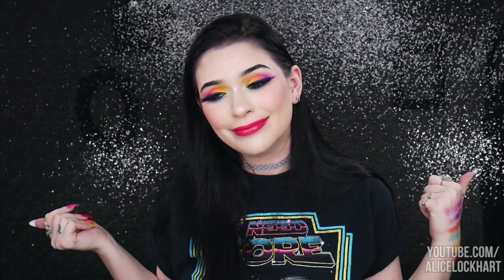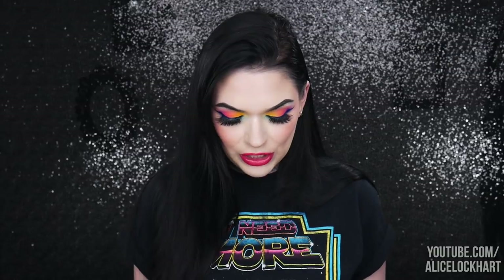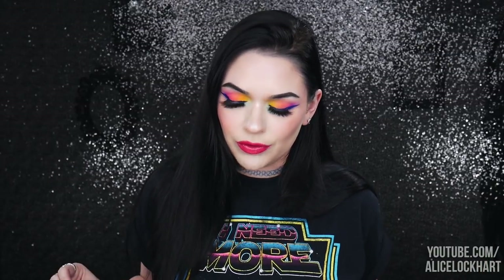Hey guys, how's it going? It's Alice, welcome back to my channel. Today we are going to be playing with and reviewing the Pac-Man Wet n Wild collection. I'm on Wet n Wild's PR list — this is not sponsored — I just thought that this collection was too cute to not do a video on.